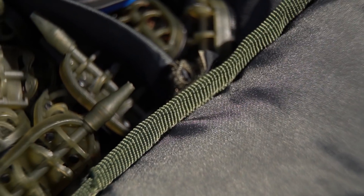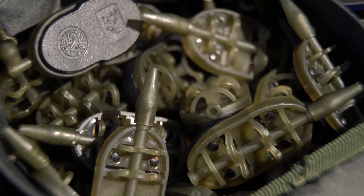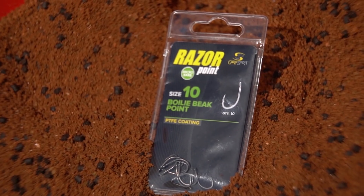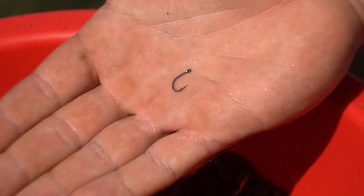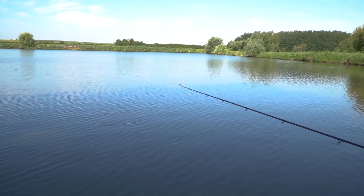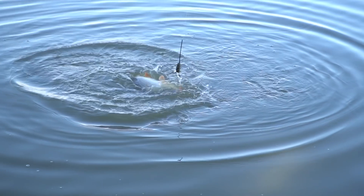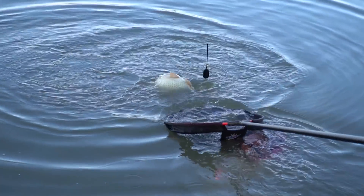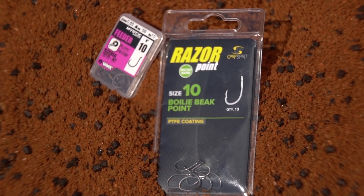The terminal tackle for the setup at 90 meters distance: the rod is equipped with a Method feeder from the company AS, weighing 60 grams, and a Carp Spirit Razer hook size 10. This is a suitable hook choice because the casting distance is large and we want reliability. The other rod is equipped with an AS Method feeder of 45 grams - I consider 45 grams sufficient for that distance - and a VMC Pellet Feeder hook size 10.